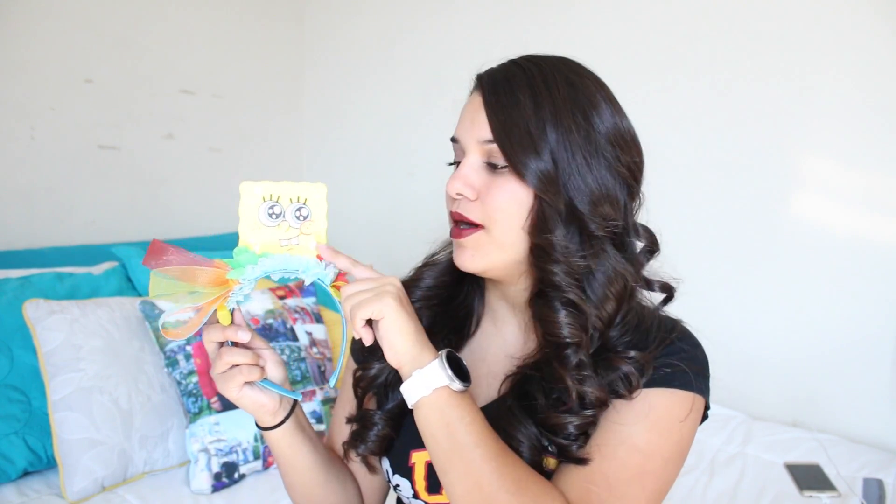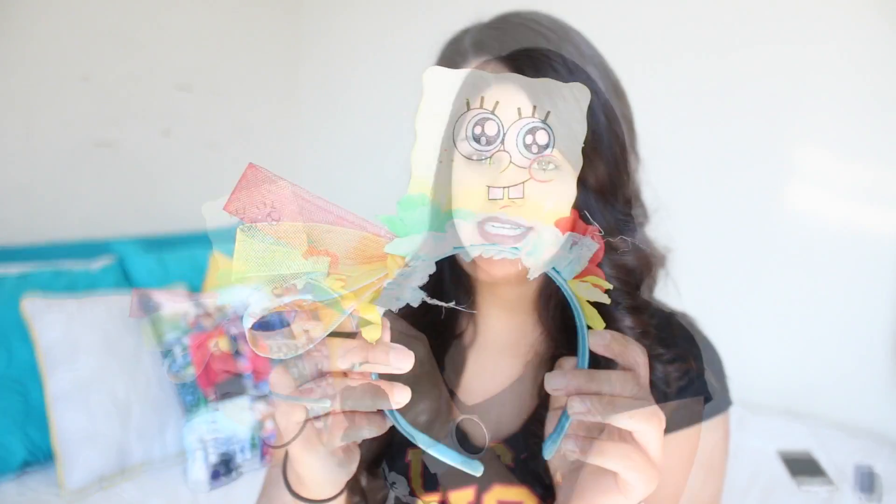Along with that, we are going to be putting this in Liana's hair. Sorry about the lighting, but this is all it is. It's just a Spongebob foam piece with all these beautiful colors. I think it's so adorable. She will be wearing this in her hair — I'm going to put it back here.